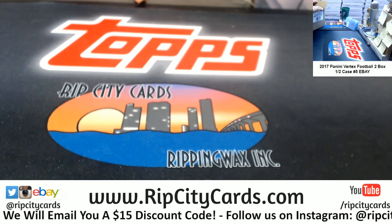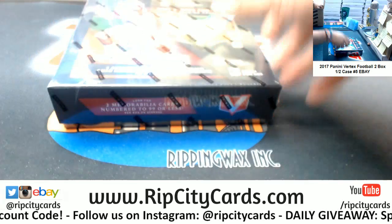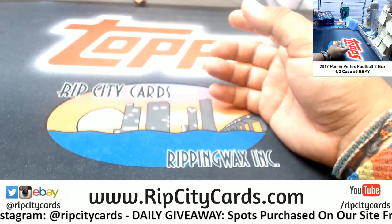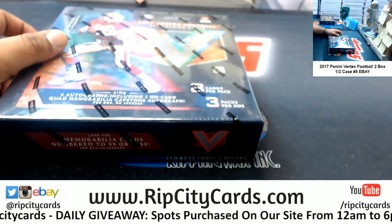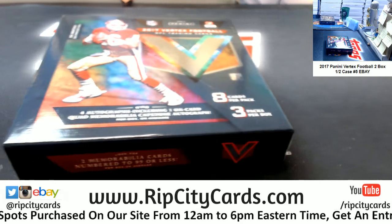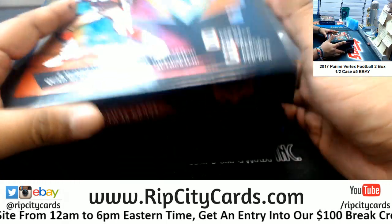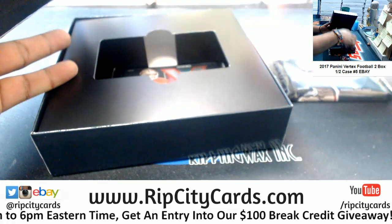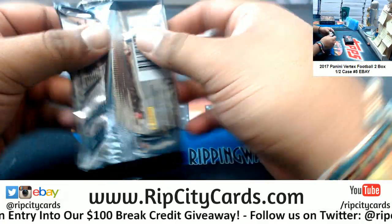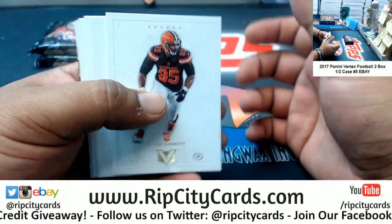This is indeed 2017 Vertex Football. We're only doing two boxes — there's one and there's two. The other half of this case is scheduled to break Friday, so the other two boxes from this inner case will break Friday. We'll go box by box, pack by pack. The hits are towards the back, so good luck y'all.